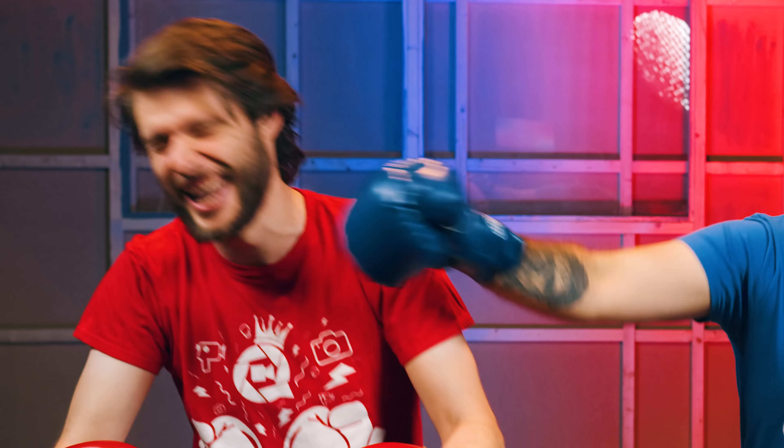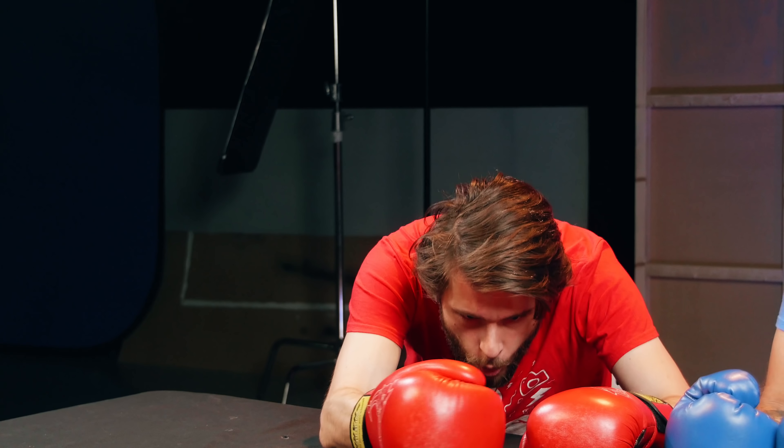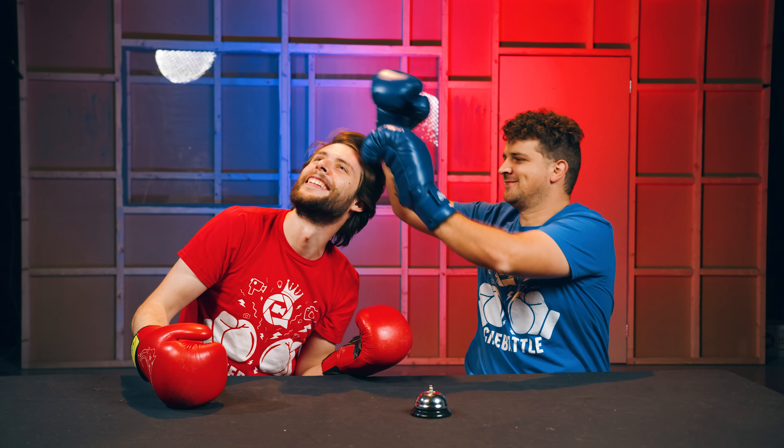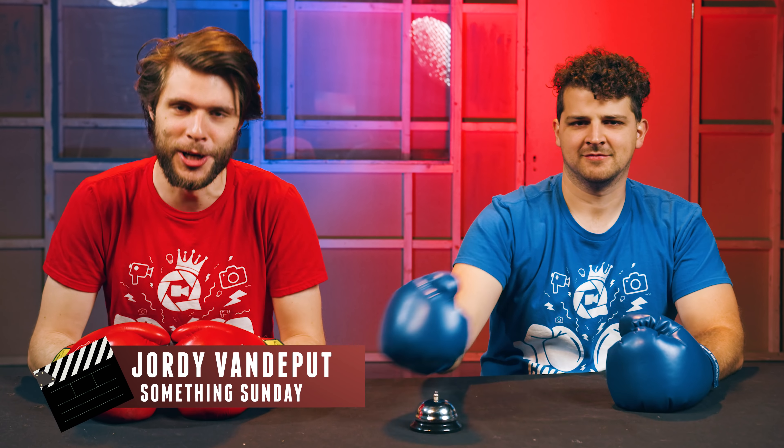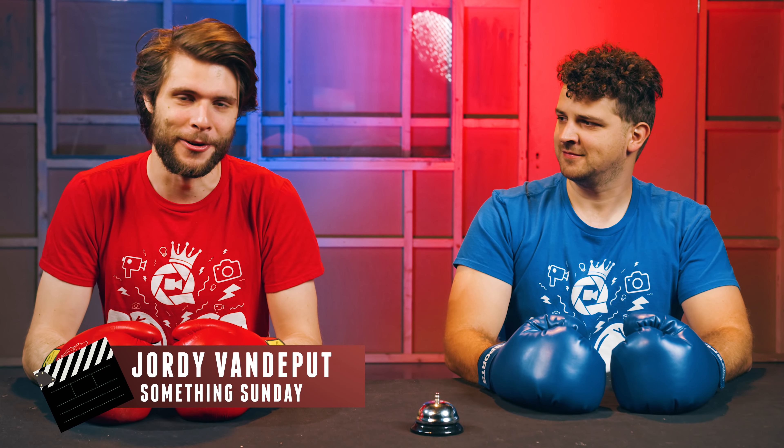This video is brought to you by Skillshare. Hey guys, it's Jordy here for cinecom.net and welcome to React Sunday or something.